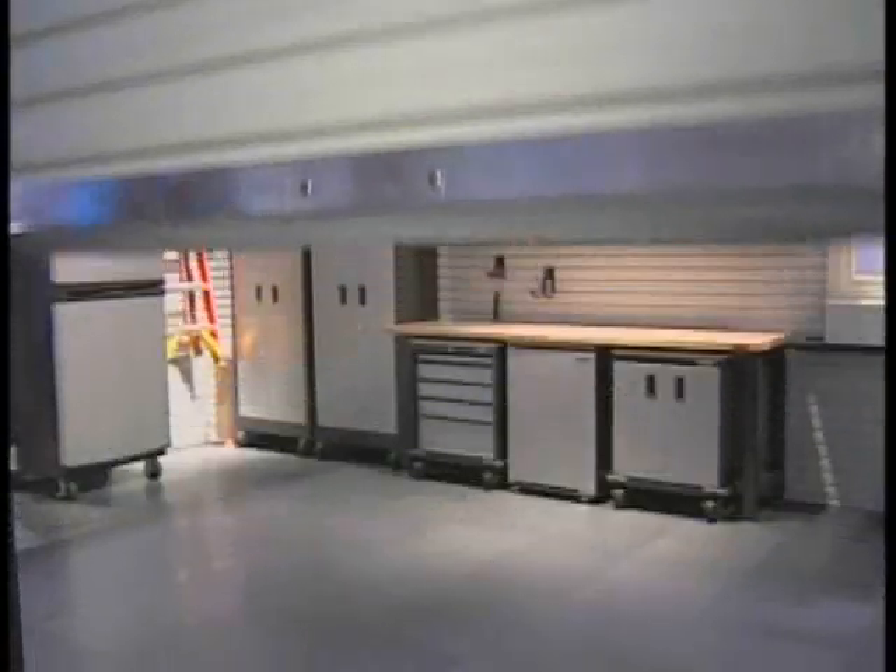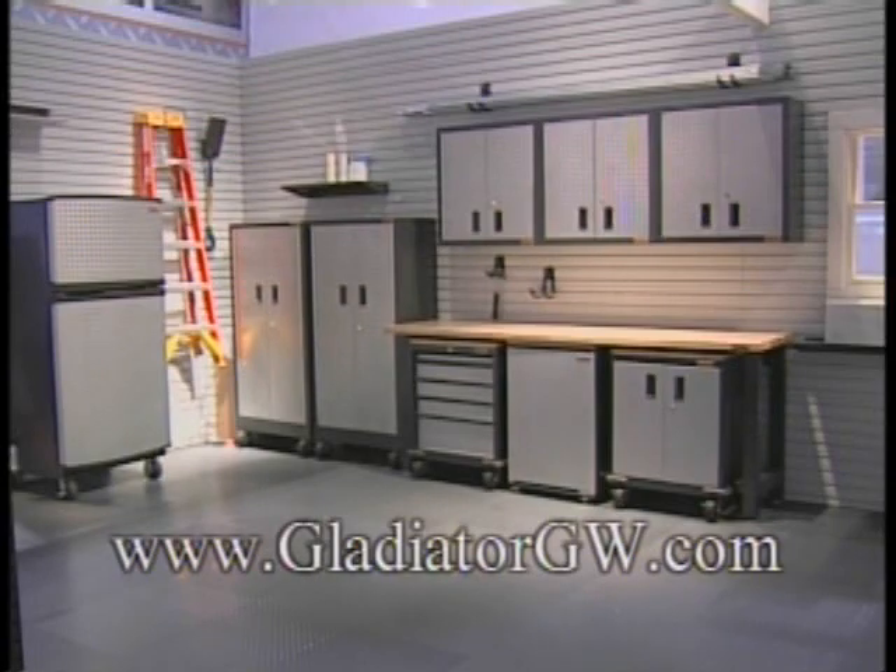The end result? A newfound workspace worthy of being called the best garage on the block.